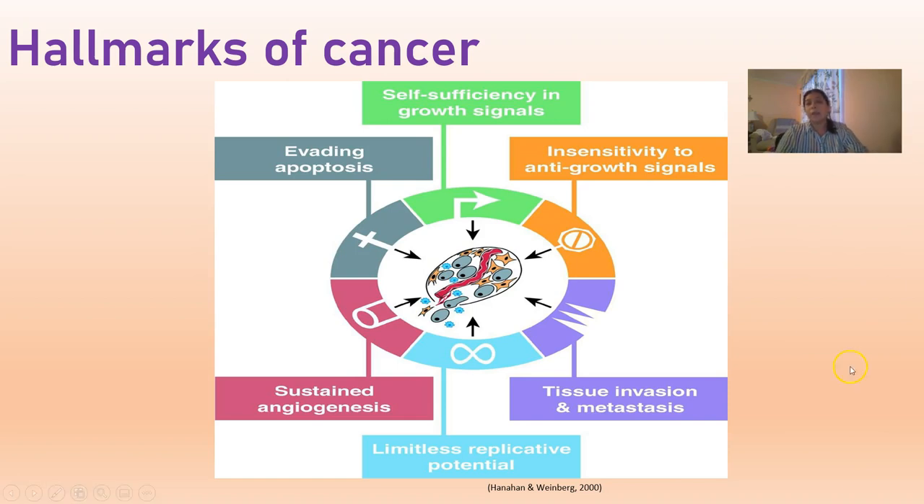When cancer cells become more aggressive and advanced, they can produce proteins that signal the body's normal cells to grow blood vessels towards them, and they can also become more invasive — they can move away and grow and replicate in other places. This is how you get invasive, metastatic cancers, which are obviously very difficult to treat.